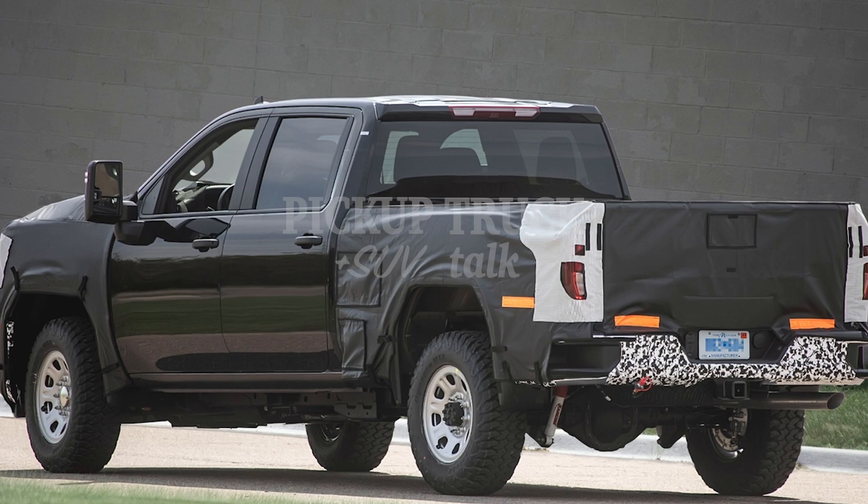As you come around the back, you can see this is probably an X31, which is the AT4 package kind of trim, because we have the Rancho shocks back there. It's typically more of an off-road setup, and you can kind of see some skid plates. I can't really make them out in this photo, but it looks like more of an off-road truck. Ride height looks a little bit taller too, maybe — it's really hard to tell from these photos.